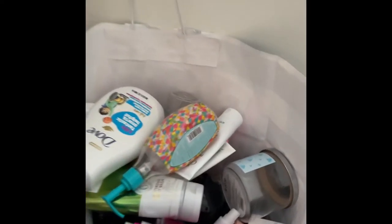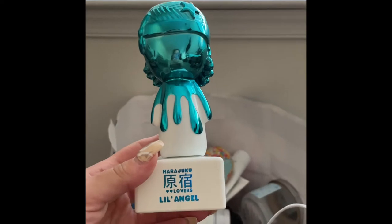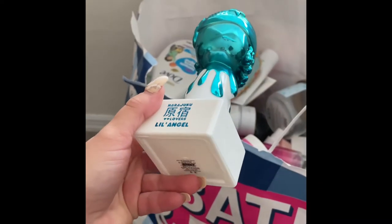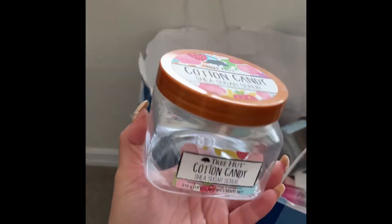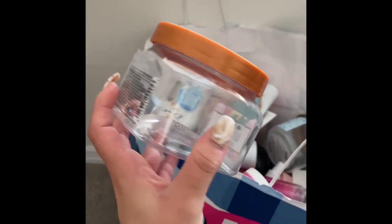Next I used up this Harajuku Lovers perfume in the scent Little Angel — I absolutely love this, it was very light and airy. Then I have this Tree Hut scrub in the scent Cotton Candy — it was just okay, nothing special. I got one of each scrub to try all the scents to see which one I liked.